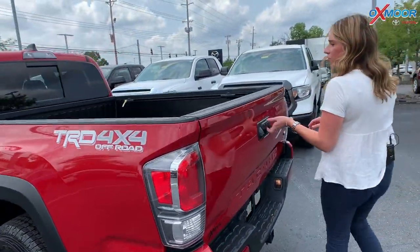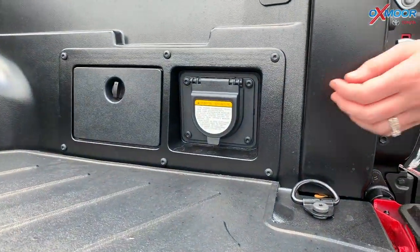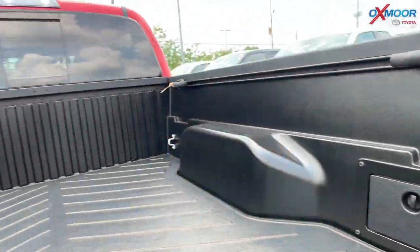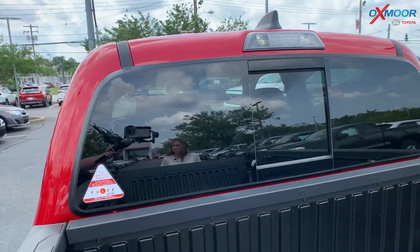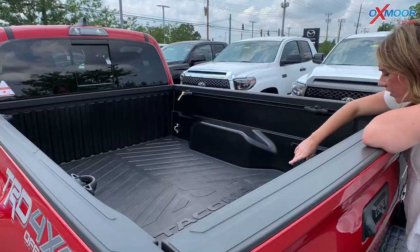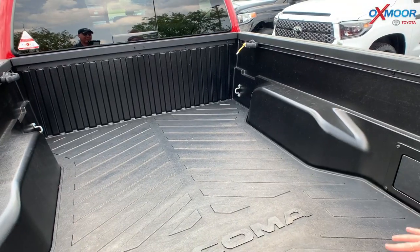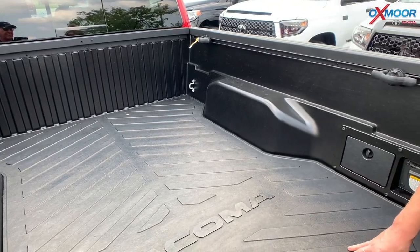So back here for the bed, we're going to go ahead and drop this down. You're going to have your converter right here, and then you have your bed light. This one also has the factory bed mat right here. As you can see, it's pretty thick, and this is going to help so some of your items are not going to slide around — it has little grippies right here.